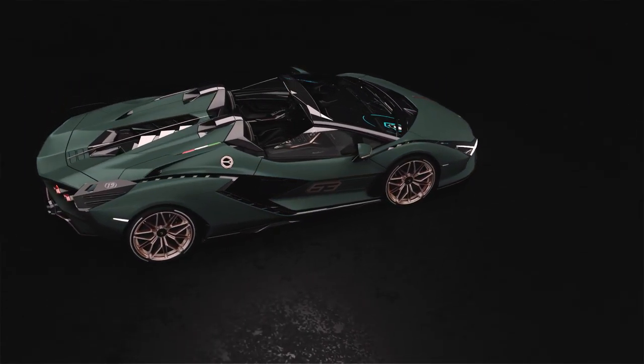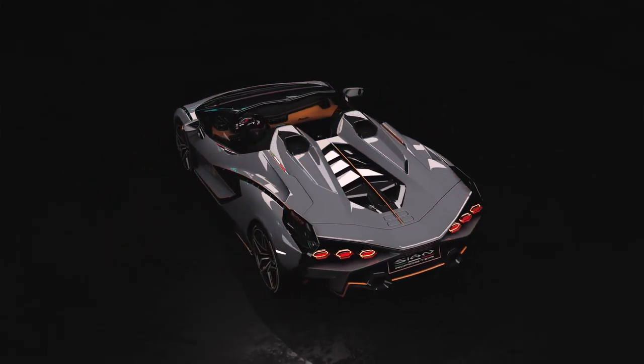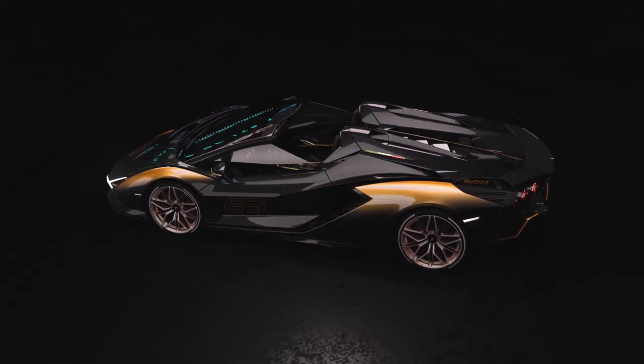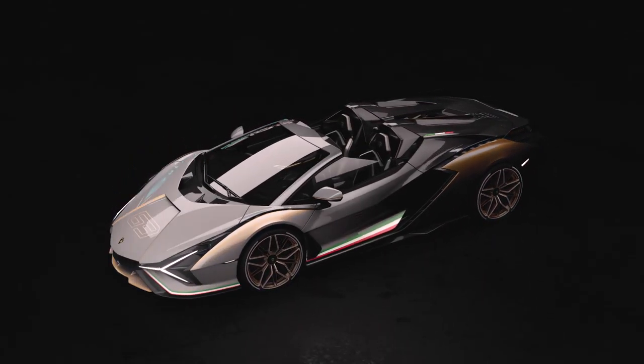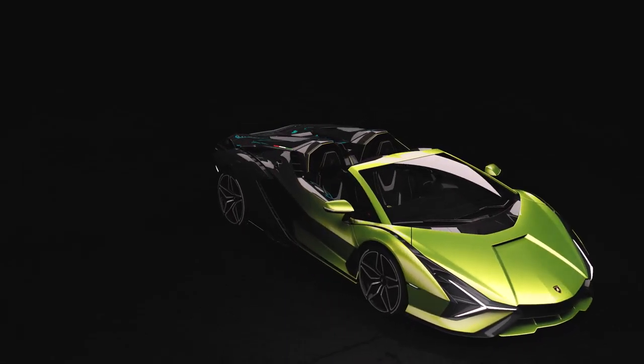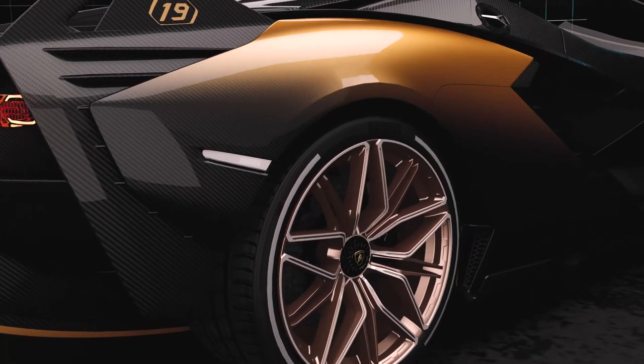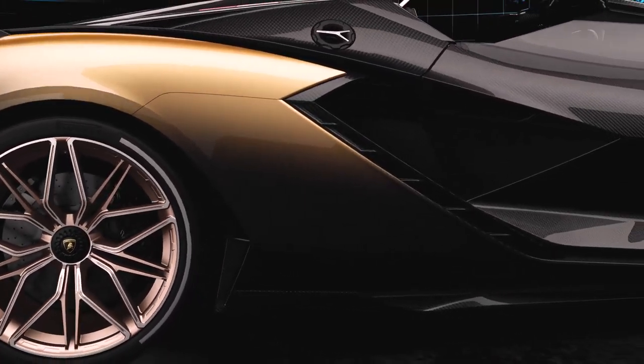Our customers can choose from a palette of 400 different colors with our Ad Personam Studio, and in some cases customers can also create their own color or integrate different technologies like visible carbon fiber, fading effects, or something really unique and special for this kind of car.